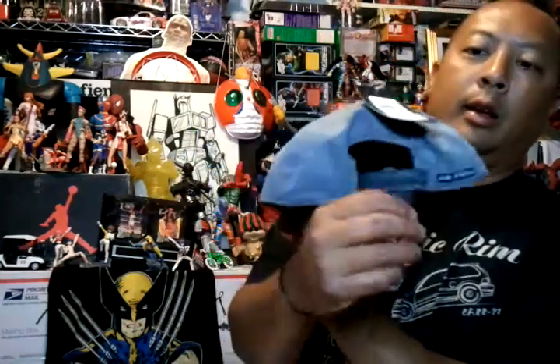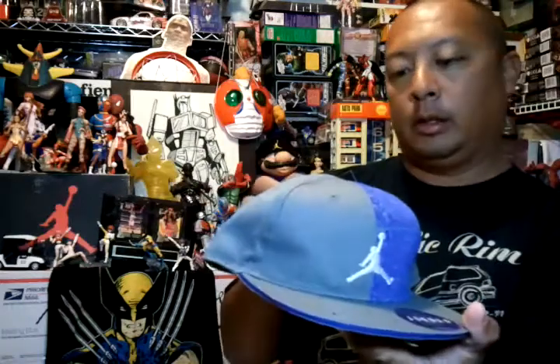On to Target — got Carnival Games for the DS, for my son. Then from Ross I got this cool Jordan Snapback, this one was $9.99.